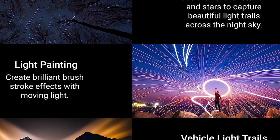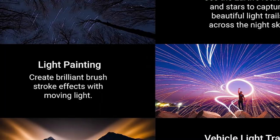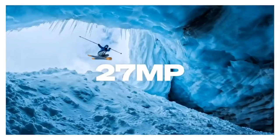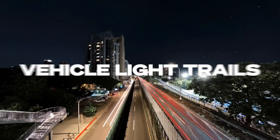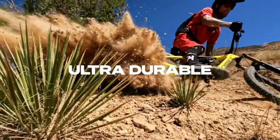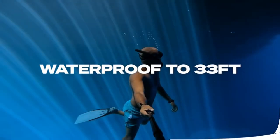The GoPro Hero 11 Black is the best action camera currently available, and it's not outrageously expensive, especially if you take advantage of the GoPro subscription model. But the extra capability it offers over the GoPro Hero 10 Black is pretty marginal, especially for the average user.